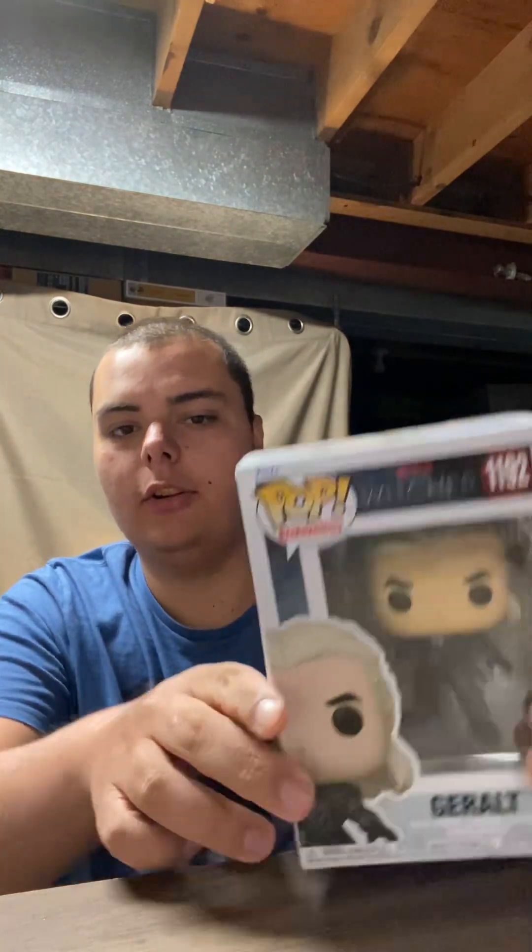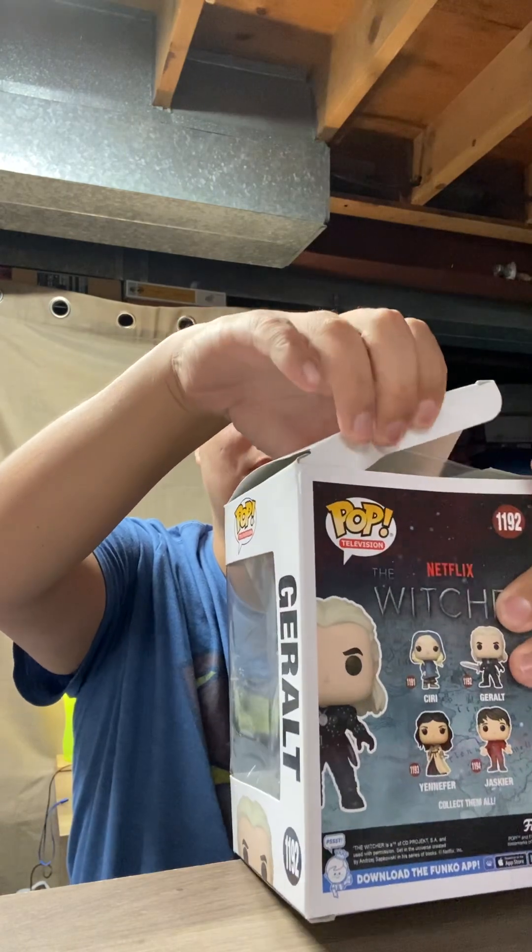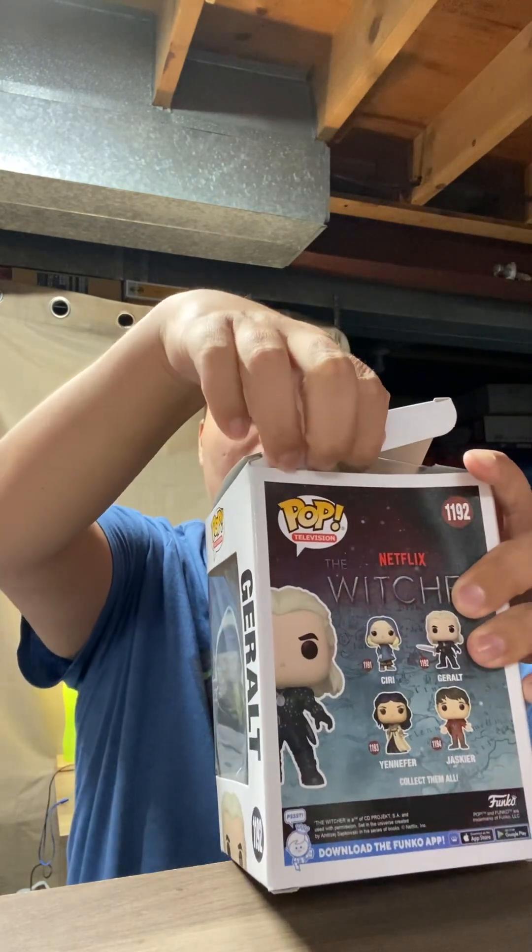The first one is not the exclusive one — this one is Geralt from The Witcher. Let me move the camera back a little bit so you guys can see. There's Geralt. Let's open this up first. As you can see, there's a little bit of box damage from the unboxing. Both of these are going to stay in mint box, so I'm just taking them out to show you guys what they look like.